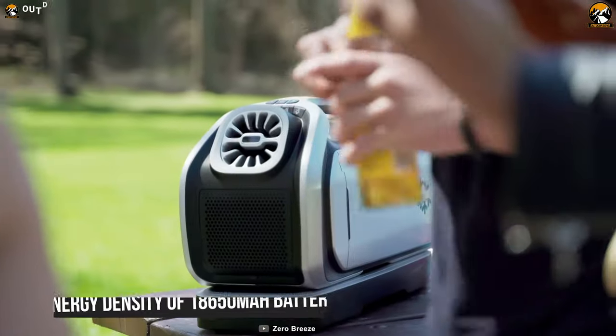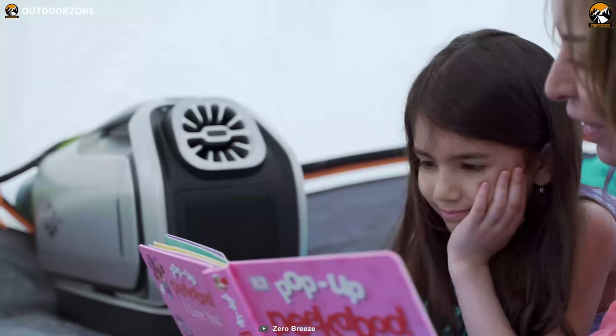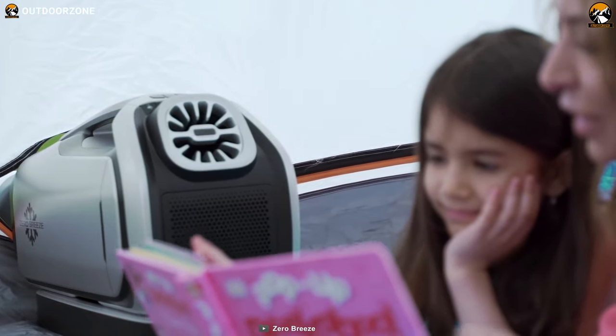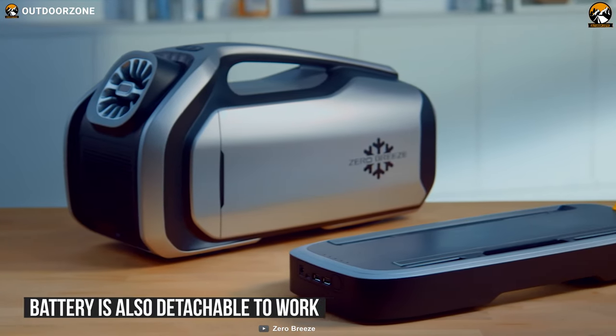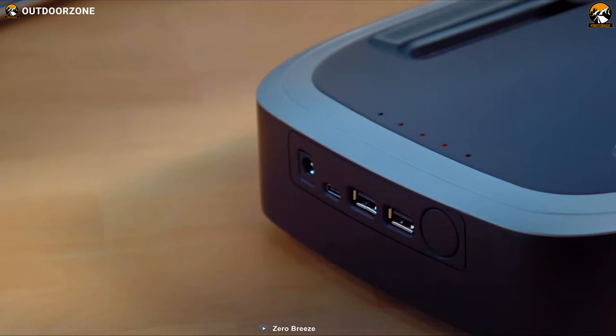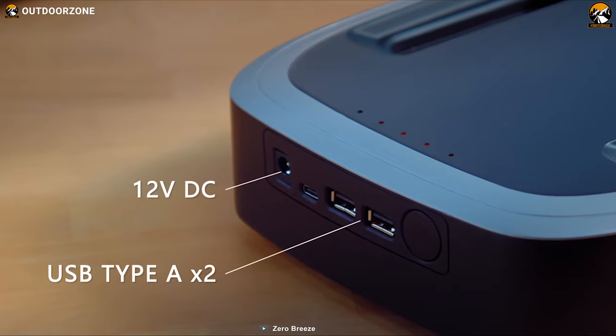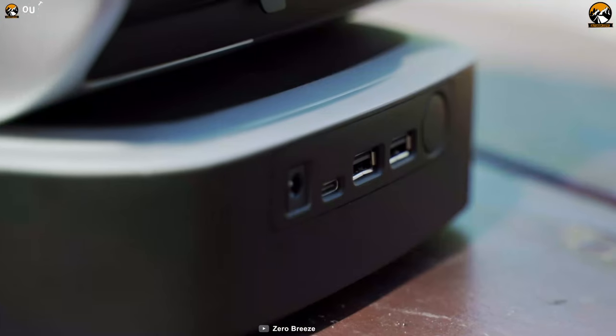It comes with a high energy density 18650 mAh battery, enabling it to provide 5 hours of long-lasting coolness for work and leisure. In addition, this powerful battery is also detachable to work as a power outlet for camping equipment. Besides, this beast is equipped with USB-A, USB-C, and PD ports to give some juice to your multiple smart gadgets.